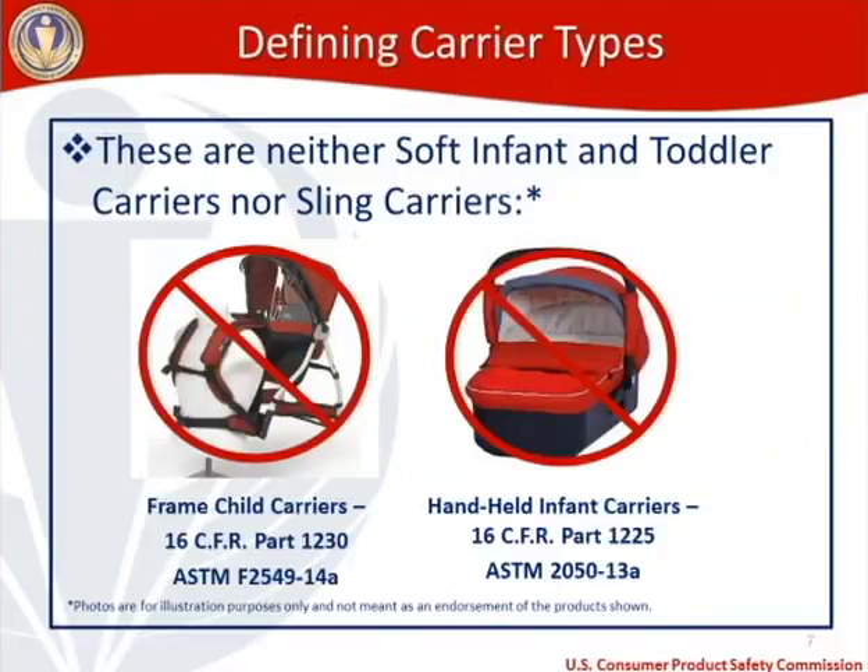What isn't an SITC or sling carrier? Frame child carriers — shown on the left — are not SITCs or sling carriers. They have their own requirements under 16 CFR 1230, incorporating ASTM 2549-14A. On the right is a handheld infant carrier, also regulated by our agency under 16 CFR Part 1225, incorporating ASTM 2050-13A, a voluntary standard that became mandatory.